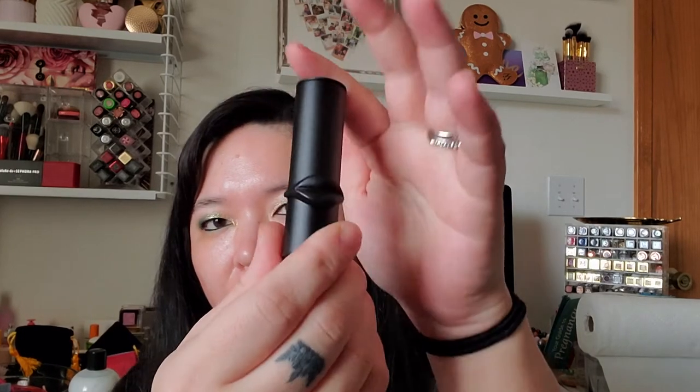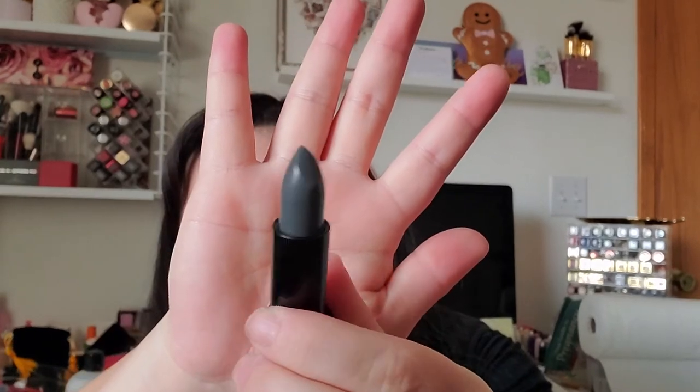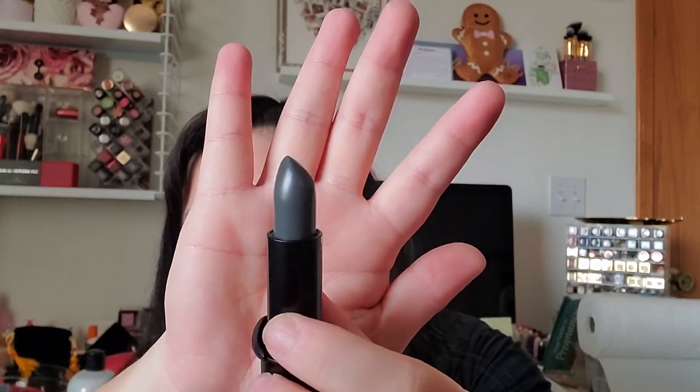From Sephora with my 20% coupon, I got the Pat McGrath Lip Fetish Lip Balm — just the one in the matte black packaging. It's the Noir color, which isn't really black — it's more of a sheer kind of nude. I was kind of kicking myself that I didn't get it during the fall sale, but I was like, well, you have the 20% now, so now you can get it. I just love the packaging.